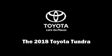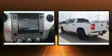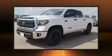Come test drive this 2018 Toyota Tundra. Under the hood, you'll find an 8-cylinder engine with more than 350 horsepower, providing a spirited yet composed ride and drive.